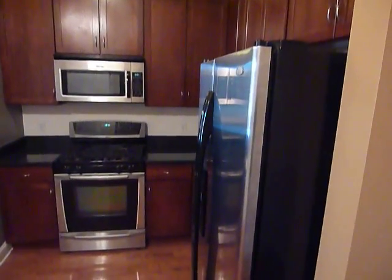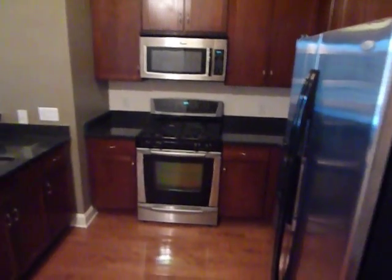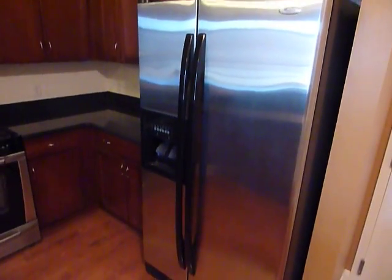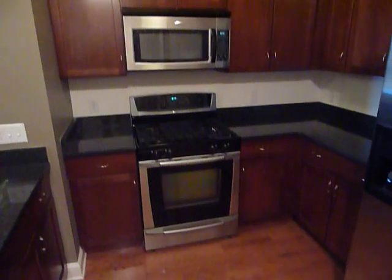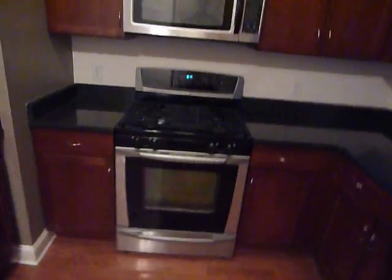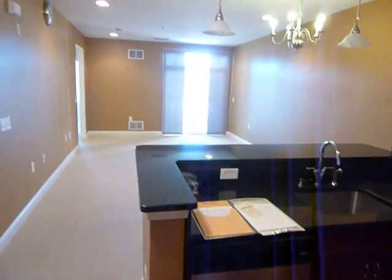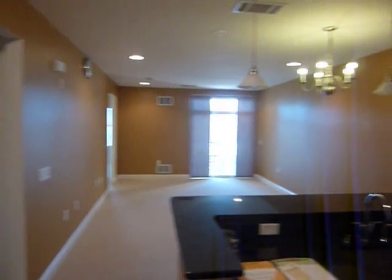As you walk in, you immediately see the kitchen. It has got cherry cabinets, black granite countertops, beautiful appliances — gas range, stainless steel refrigerator, microwave range, and a dishwasher. The kitchen opens up immediately into the living room and dining room areas.